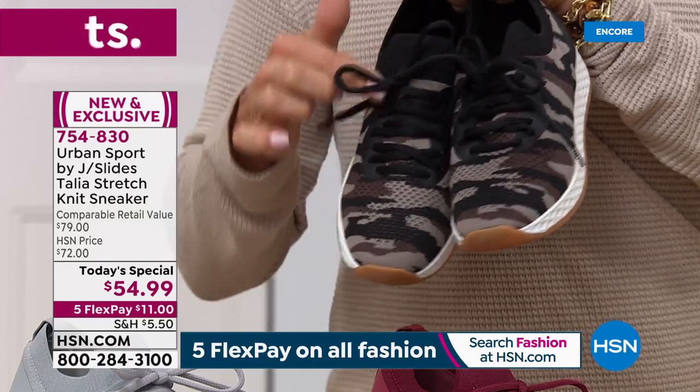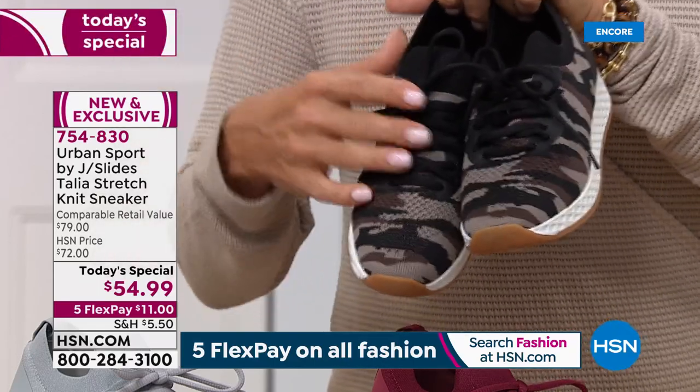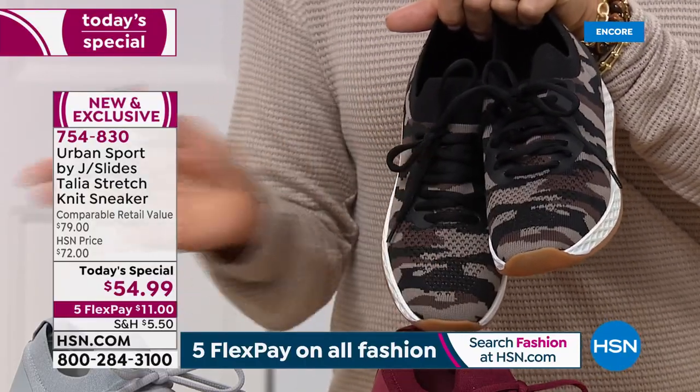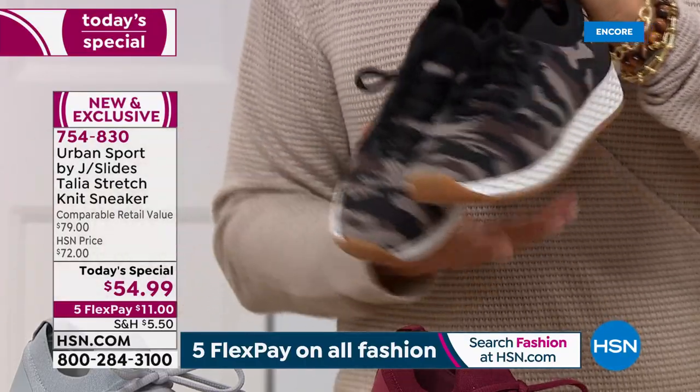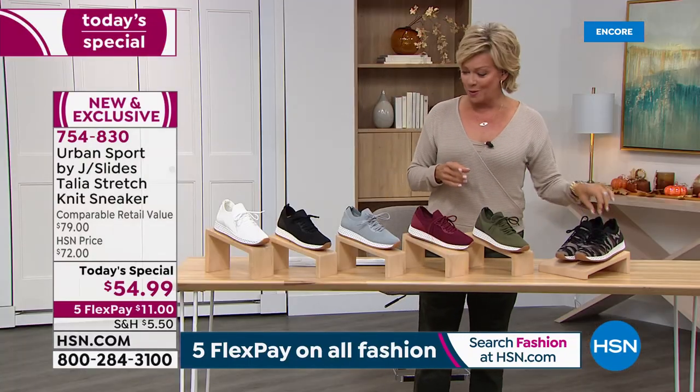This whole upper is stretchy. And these laces — you can set them and forget them. You can adjust them to be a more narrow fit, even in regular or wide width, or you can loosen them up a little bit for a wider foot. That's a pretty cool thing.